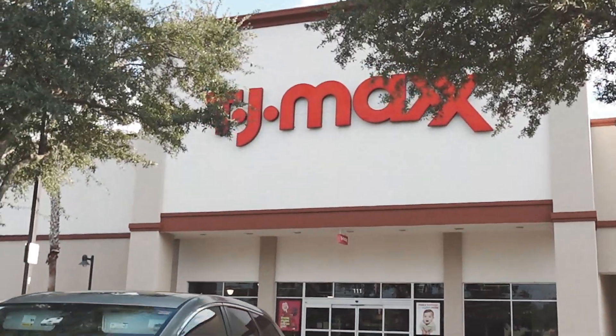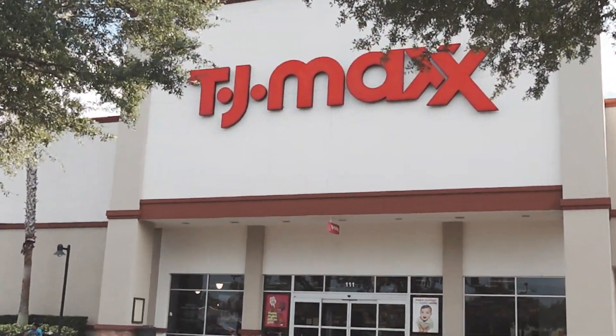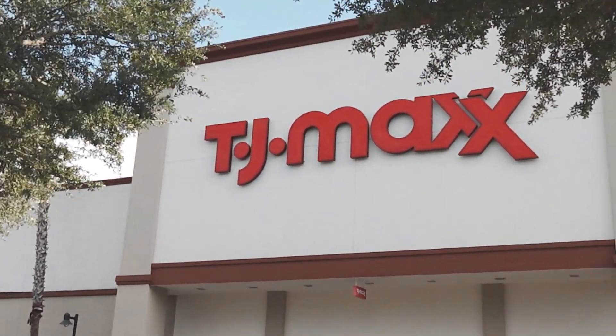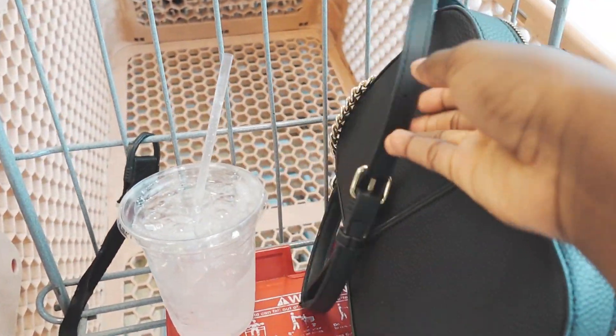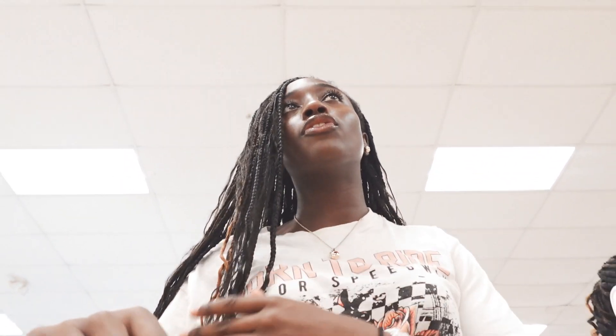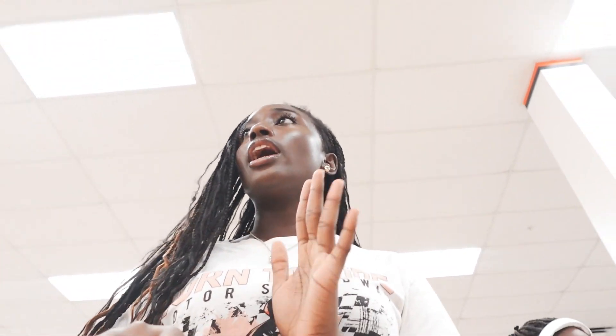I'm currently at TJ Maxx right now and I'm not entirely sure what exactly I'm looking for. I just know that I want a lot of pumpkin stuff — like candles. I especially want some candles, so that is what I'm going to be searching for.